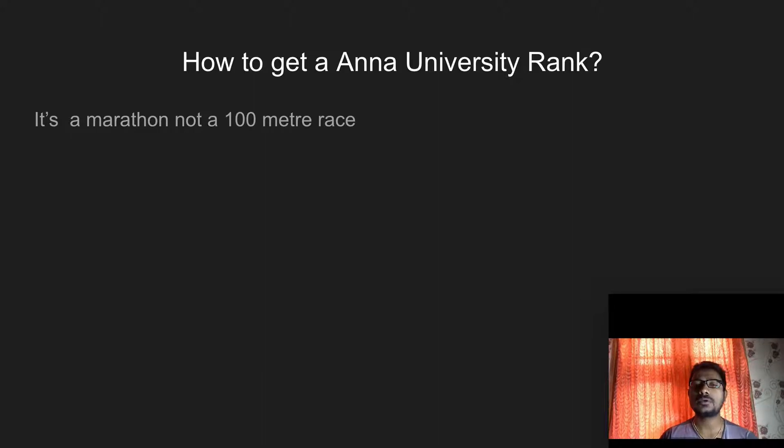Basically, it's not a 100m race — it's a marathon. If you are studying engineering, there would be eight semesters, and you need to perform well in each one. If you have done well in one semester but not in another, your CGPA would go down. So it's mandatory that you perform very well in each semester. You can't get a university rank by performing well in only one semester; you need to perform well in all semesters.